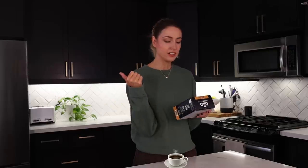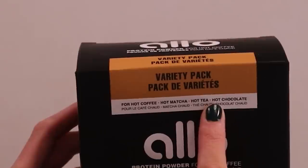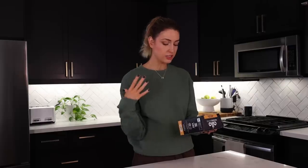Apparently you can put it into not only coffee but anything that's hot — hot coffee, tea, matcha, hot chocolate. They specify hot in front of everything. I love the logo, it's very clean, very inviting. It's hydrolyzed whey protein, for those of you interested.